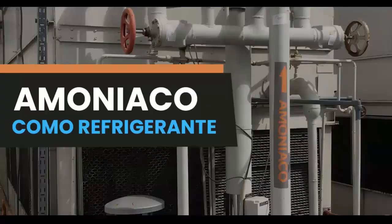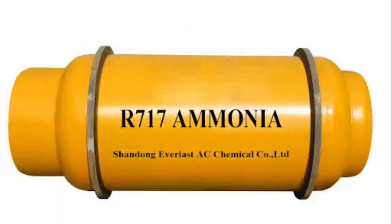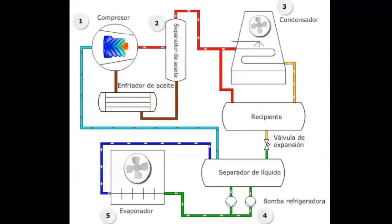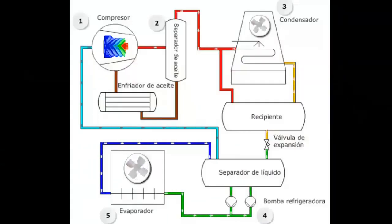Provided unnecessary regulatory restrictions are not introduced, it is expected that ammonia will be used as a refrigerant in an increasing number of applications. The use of ammonia in the industrial refrigeration sector will expand as regulatory agents verify its functionality and acceptable safety.